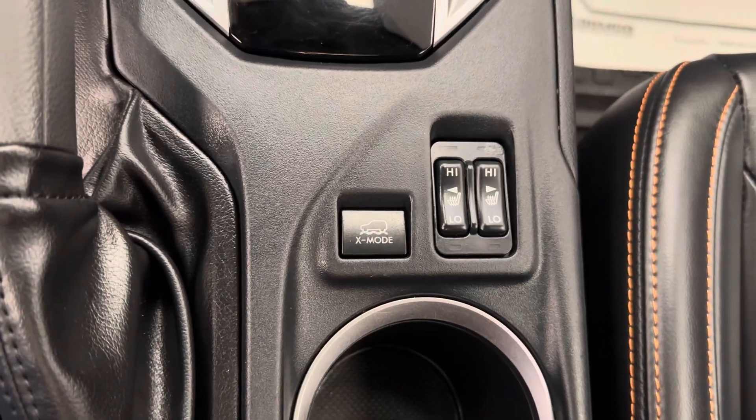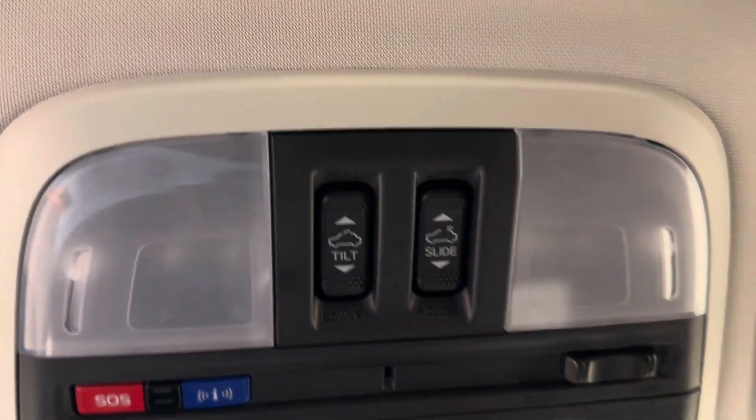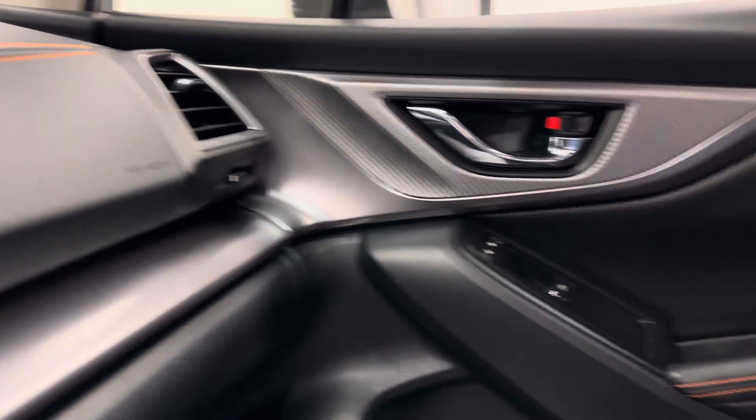X mode, heated front seats. This unit also comes equipped with lane keep assist, forward collision alert. We've got our sunroof controls, and our interior color is black.